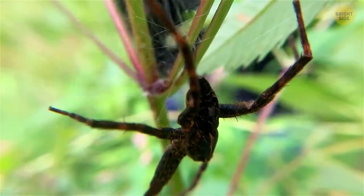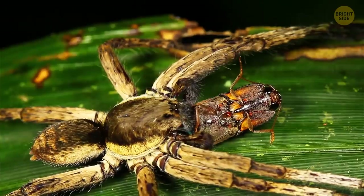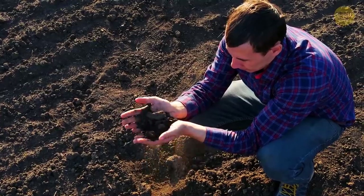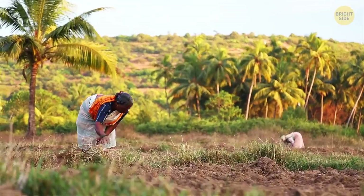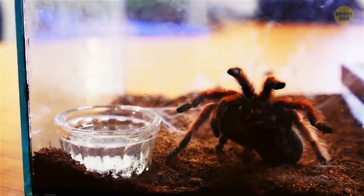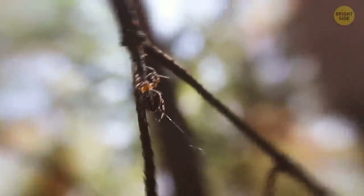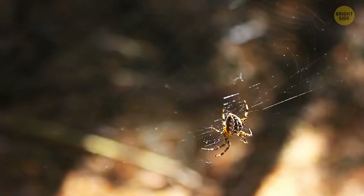People who fear and hate spiders should remember that these creatures control the insect population. Without spiders, the number of insects will increase dramatically and all agriculture will be threatened. Wheat, corn, vegetables, and fruit may disappear, resulting in a global food crisis. Remember this when you want to hit a spider with a slipper. There are about 45,000 known species of spiders that live all over the world, but some scientists believe there are twice as many species that we don't know anything about yet.